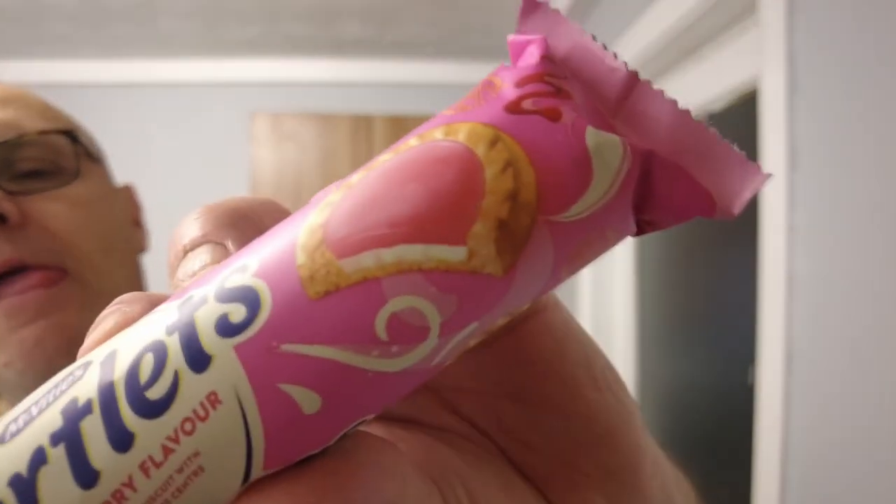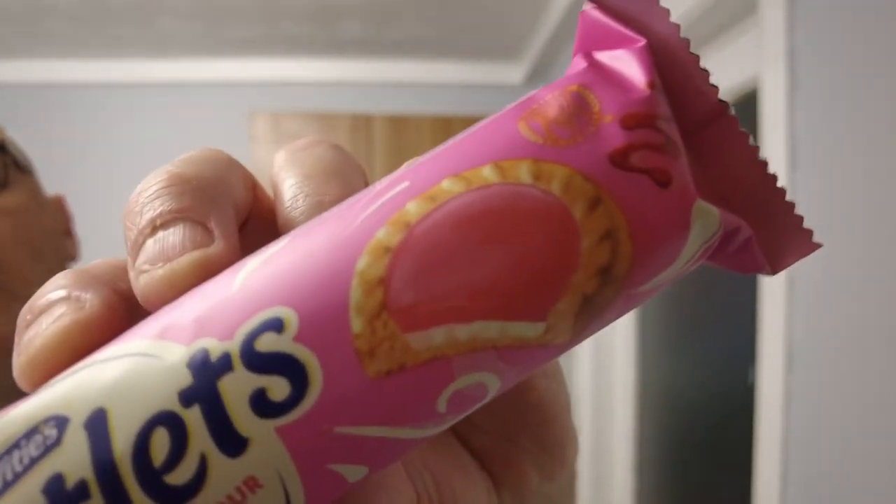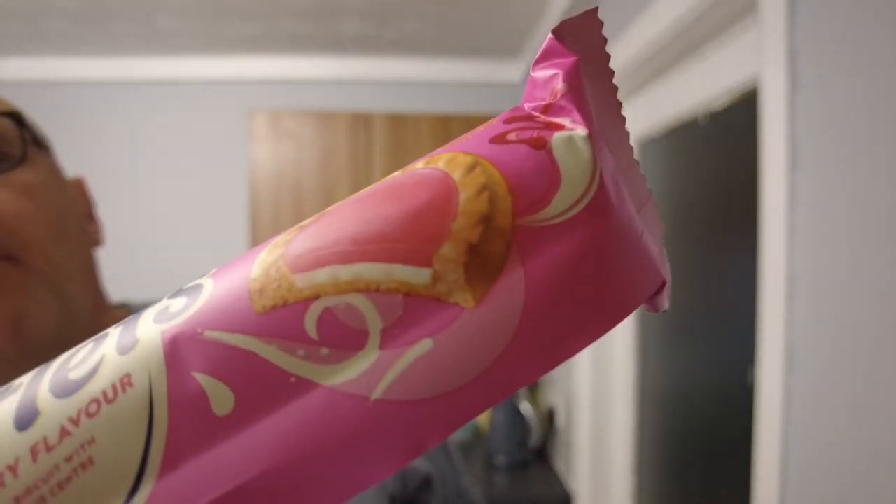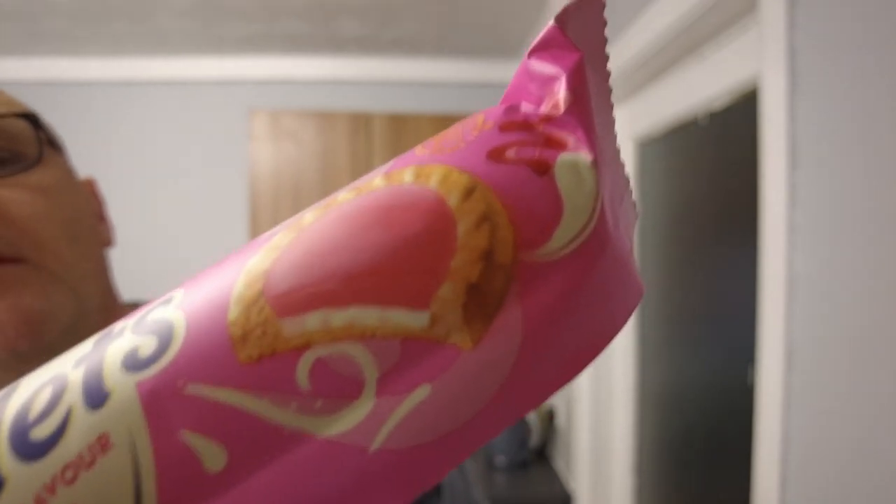It looks like a jam tart but I think it's just biscuit rather than pastry. The label says a wheatmeal biscuit with a creamy centre layer and a raspberry flavoured topping, so that sounds like three things. I think it's going to be a bit of biscuit, a bit of creme, and something soft and raspberry flavoured on top.